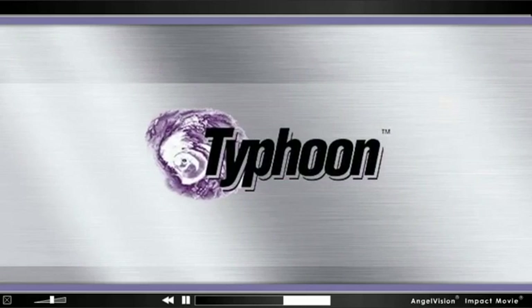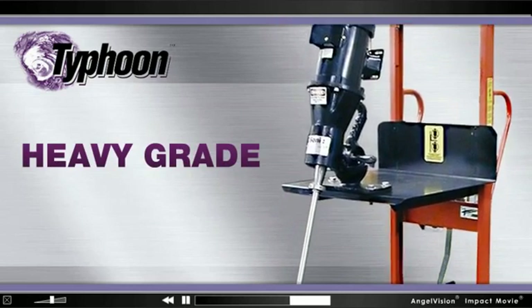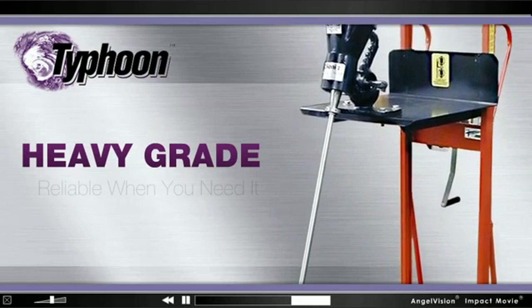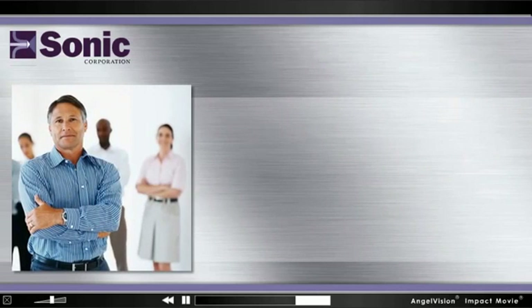And our Typhoon Propeller Mixer is anything but your typical catalog mixer. With a Typhoon, which is heavy-grade industrial and suited for any continuous-duty industrial setting, you have reliability and durability when you need it the most.